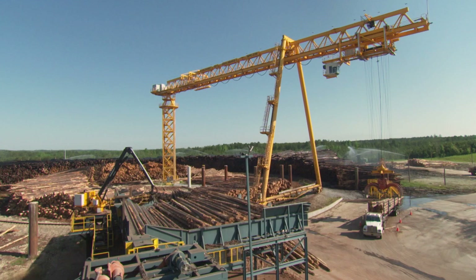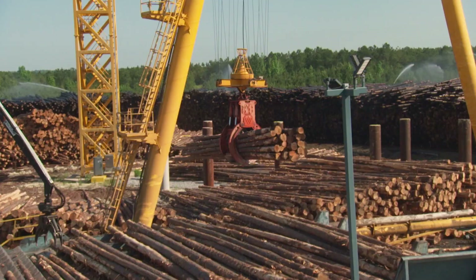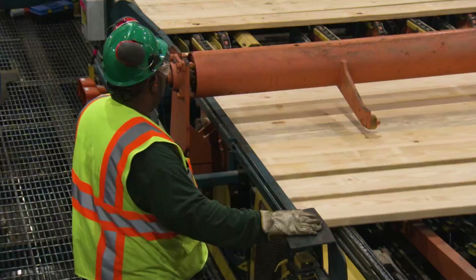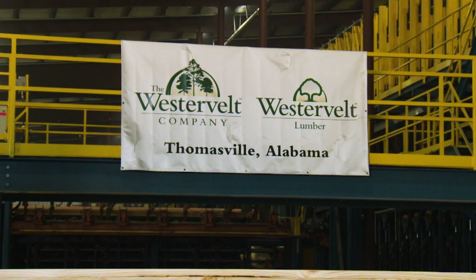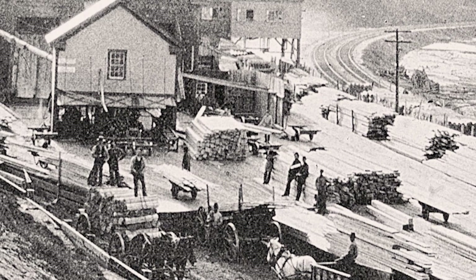The Westervelt Company began in 1884 and is still in family hands. Westervelt owns large swaths of timberland and two lumber mills in Alabama, including a newly opened mill in Thomasville that's about as high-tech as it gets. A lot of people have a vision of a sawmill as this dark and dreary, arcane, archaic process — and what they probably don't realize is it's really not that anymore.